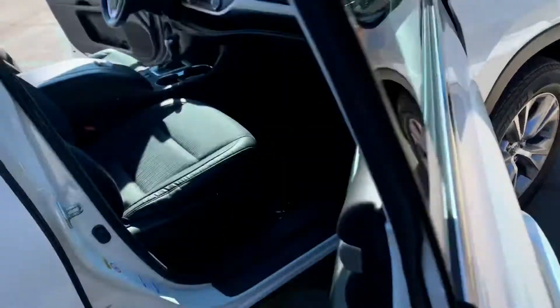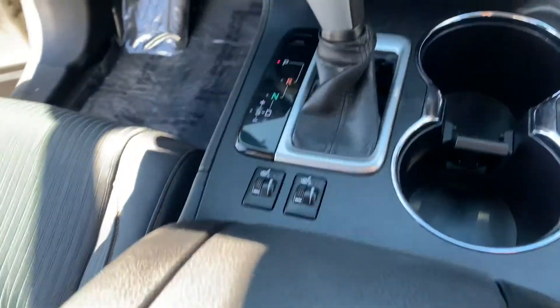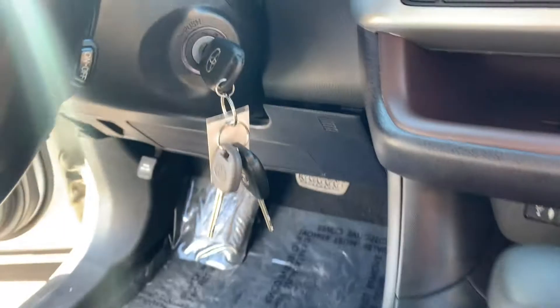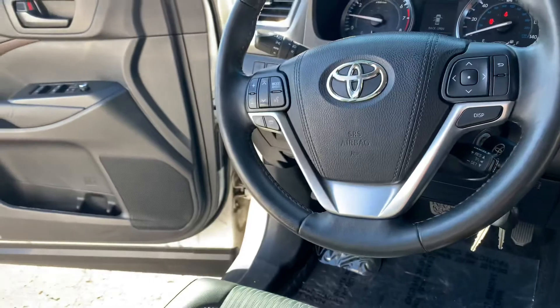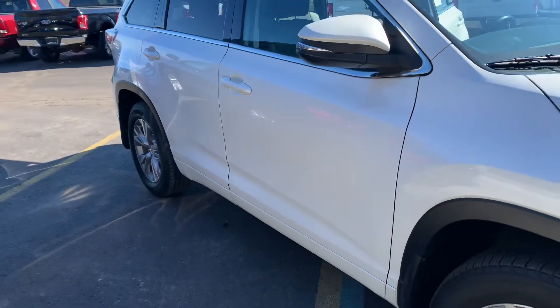Look at how clean this thing is. Heated seats, dual-zone climate control, four-wheel drive, snow traction control, three sets of keys, 80,000 miles. Bluetooth, big screen with a backup camera. What an absolute stunner — 18-inch alloy wheels.